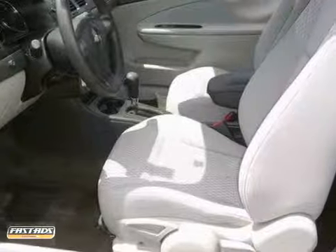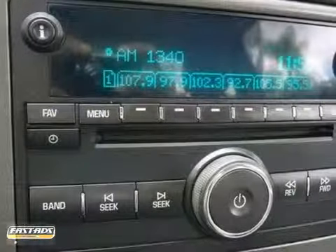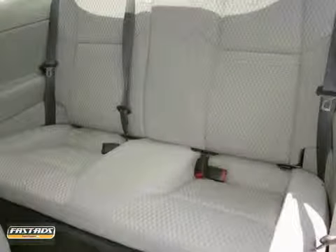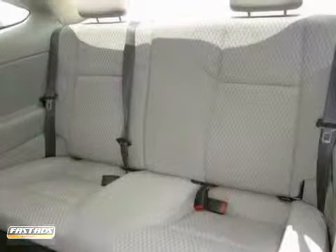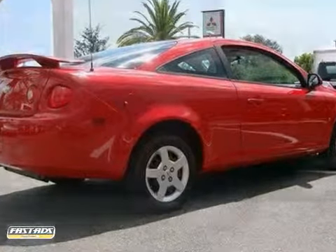It has comfortable seating for five, a 60-40 split rear bench seat, and air conditioning with air filtration. And with a multi-speaker sound system with a CD player, rear child safety locks, and daytime running lights, it won't be here long. Its quiet and comfortable interior make this Cobalt an outstanding choice.